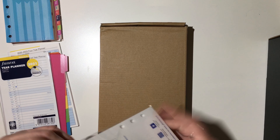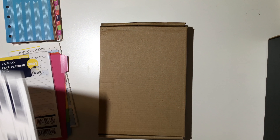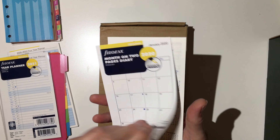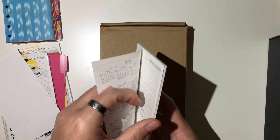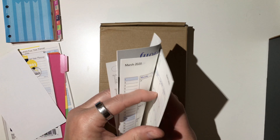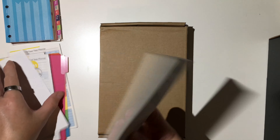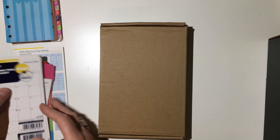And then this is the month on two pages for 2020. You can see this is March of 2020, this is April of 2020. I wanted to have something for this year in there as well. So those are the inserts that I got.